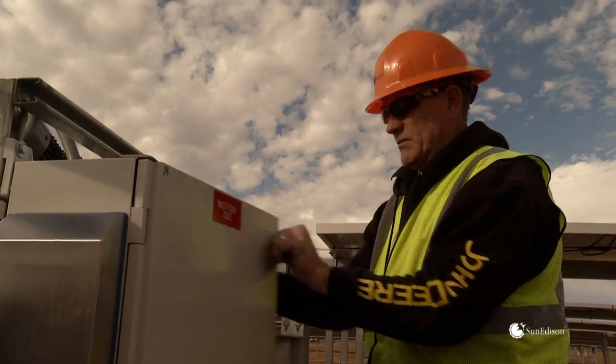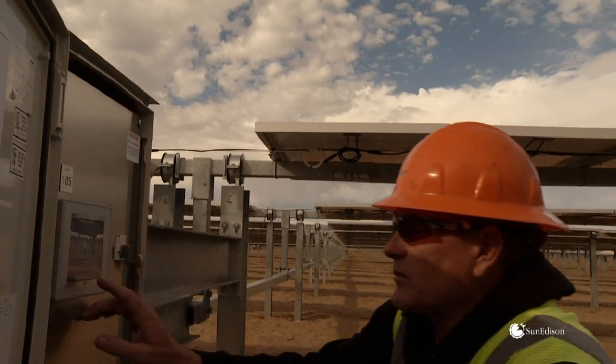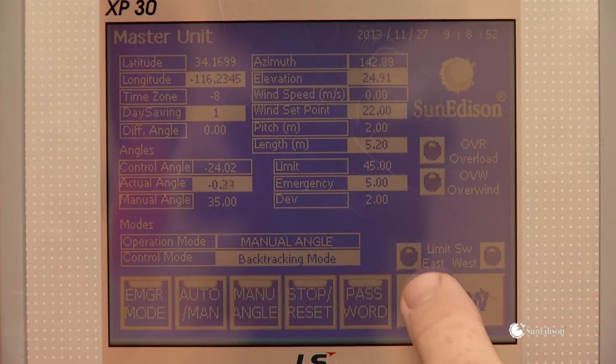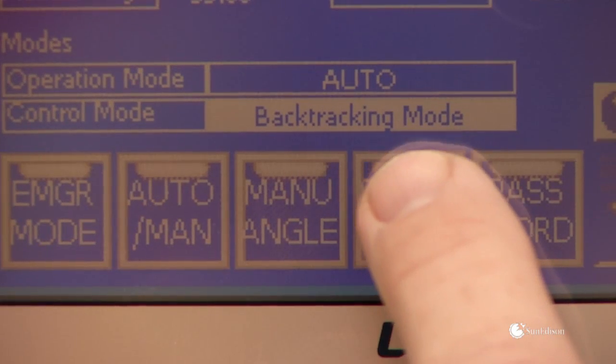SunEdison not only designs and manufactures its own trackers, they also design and build their controllers. The tracker controller is a very easy unit to work with — it's a graphical user interface built into the controller. If you can use your cell phone, you can use this.